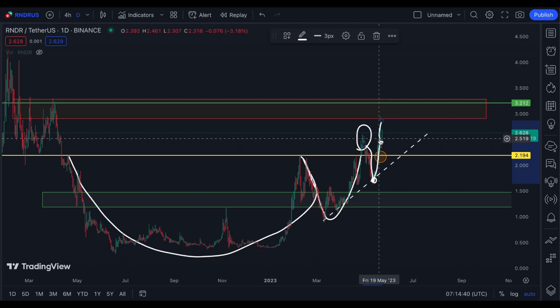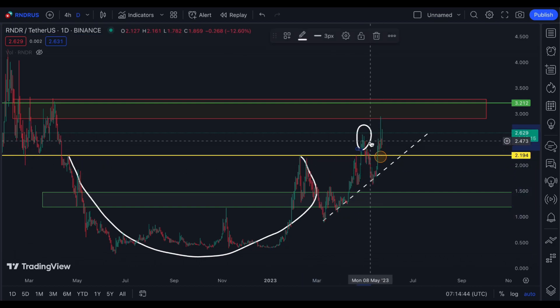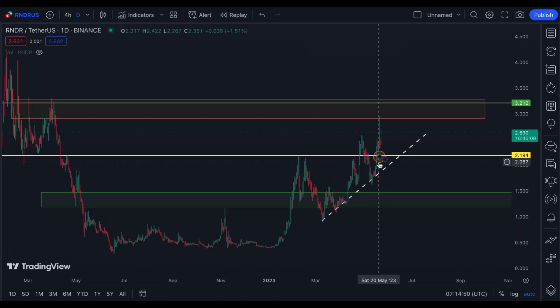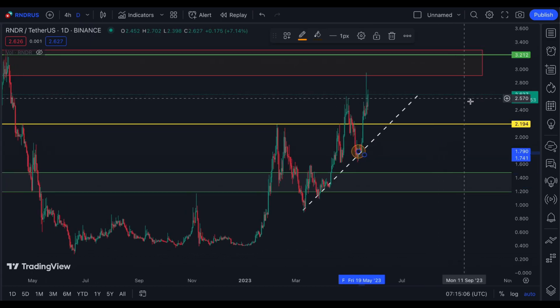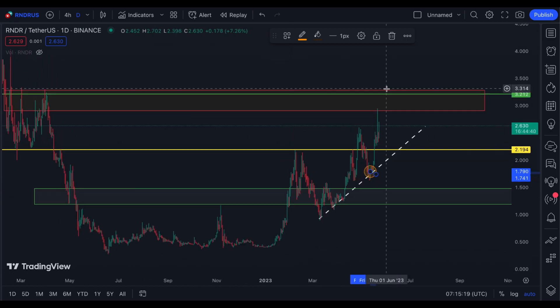For those who want to trade Render right now, I won't recommend going long. The best long order opportunity has already passed at this area, and it's not really a good risk-to-reward ratio anymore. Make sure if you do trade it, put your stop loss and apply your own risk management.